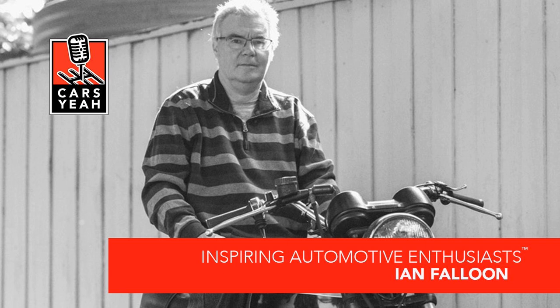Let's take a short break, thank our sponsors, and we'll be right back to talk more about your passion for bikes.